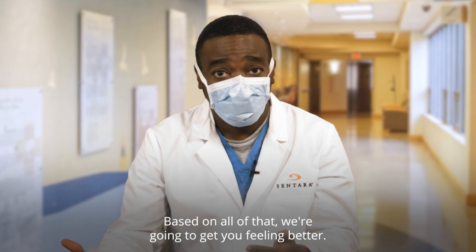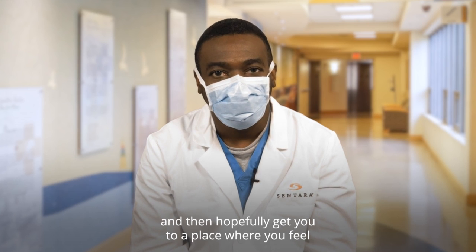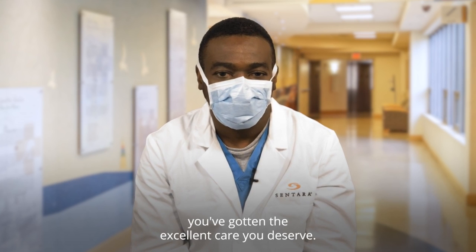Based on all that, we're going to get you feeling better. We're going to get to the reason of what's going on and hopefully get you to a place where you feel you've gotten the excellent care you deserve.